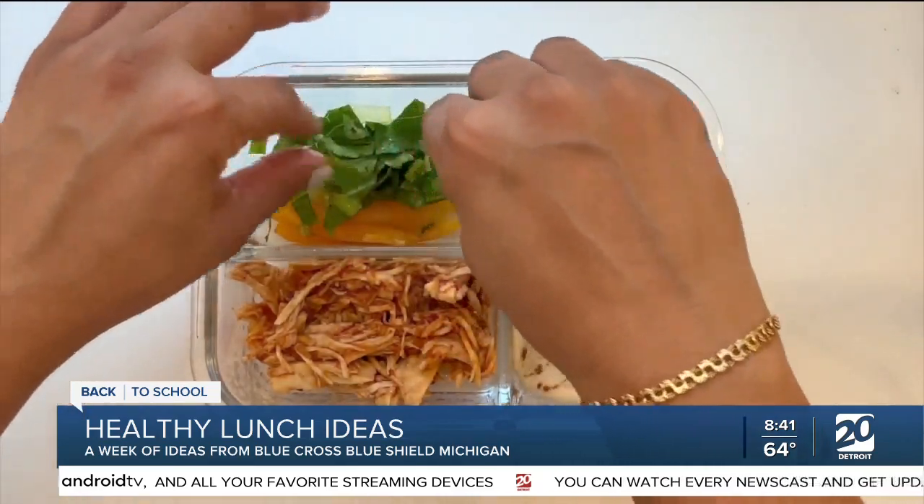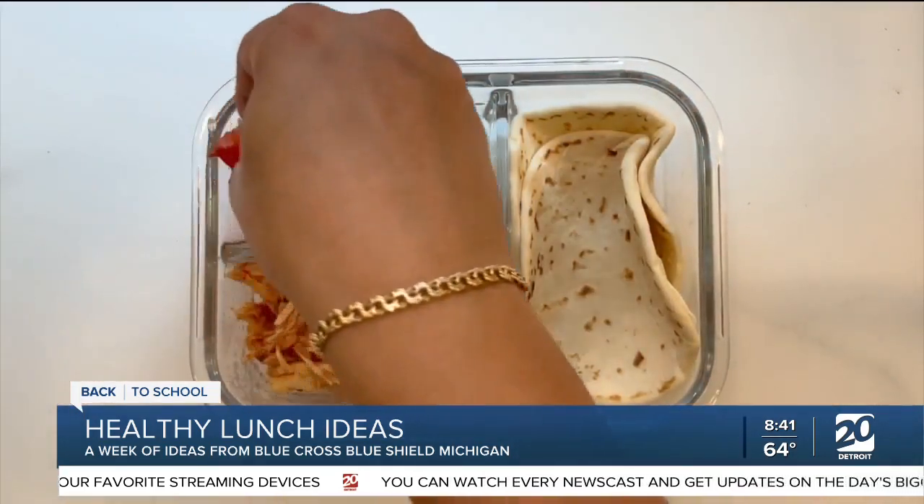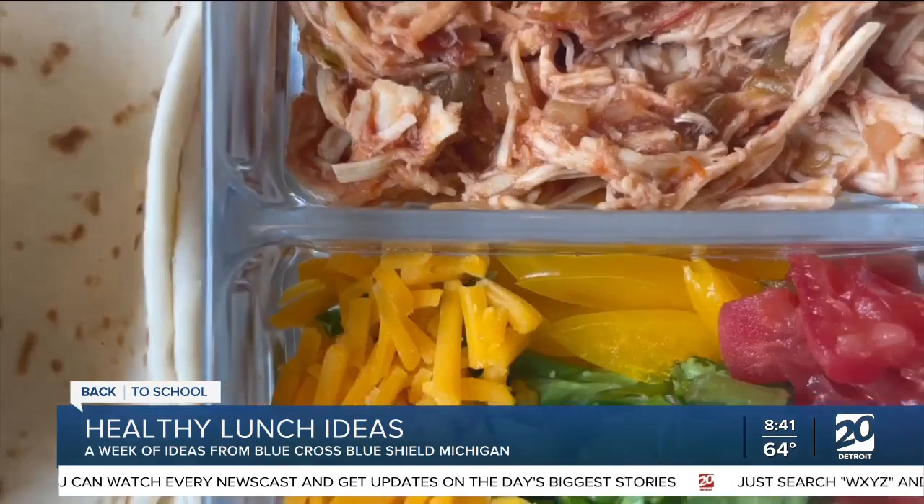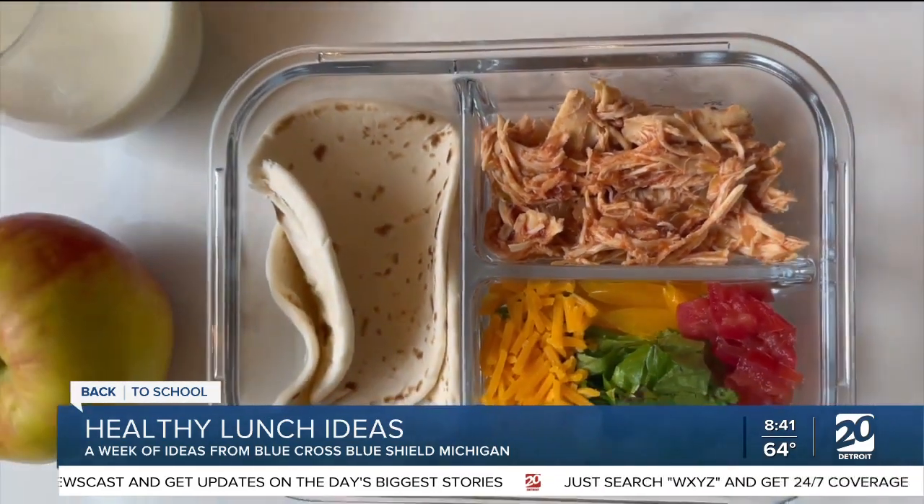Snacks are another thing that parents need to pay attention to when kids come home from school. One of the things we're seeing over the years is increased ultra-processed food intake. Almost two thirds of calories in children are coming from these ultra-processed foods.